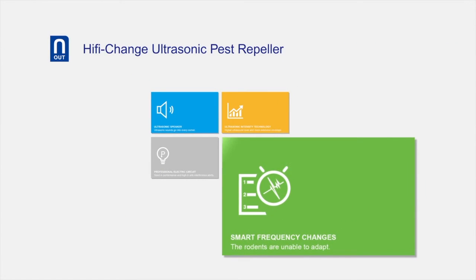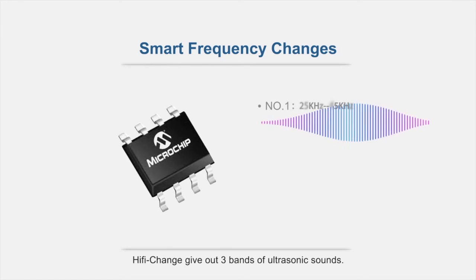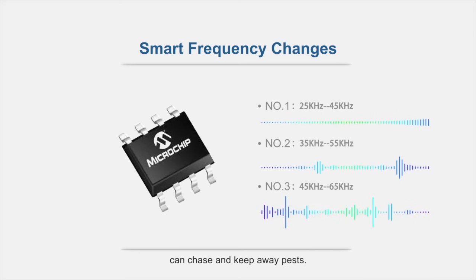Smart Frequency Changes. Hi-Fi Change gives out three bands of ultrasonic sounds. The high frequency sounds, which change intermittently, can chasten and keep away pests.